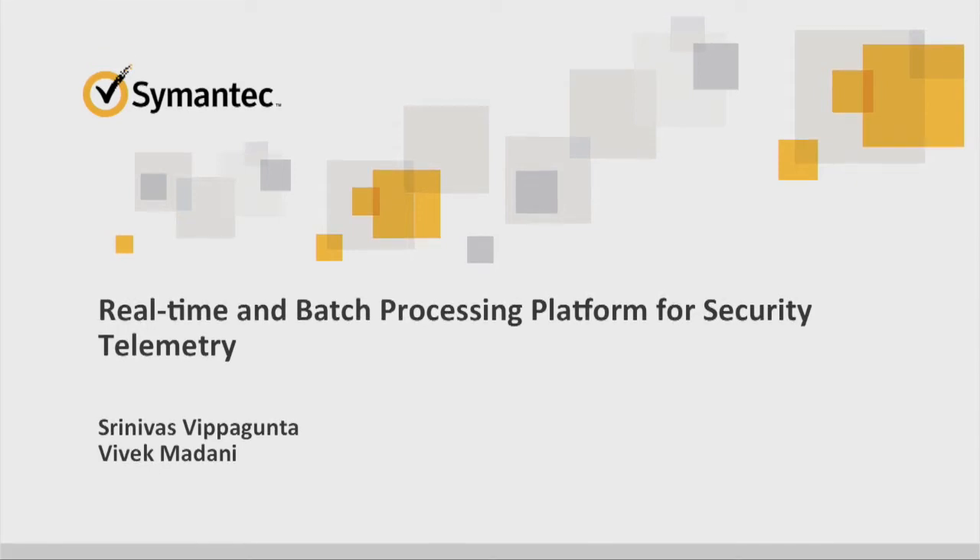Hello, everybody. My name is Sreenivas, and I have Vivek with me here. We're from Symantec. Today we wanted to share our experiences with real-time and batch processing across a wide variety of workloads, both on-prem, and talk a little bit about our journey towards the public cloud.